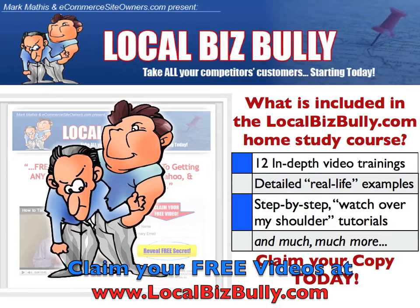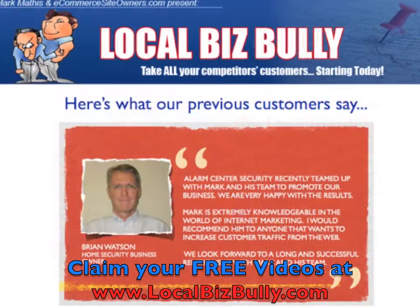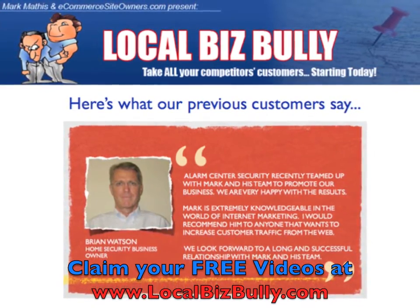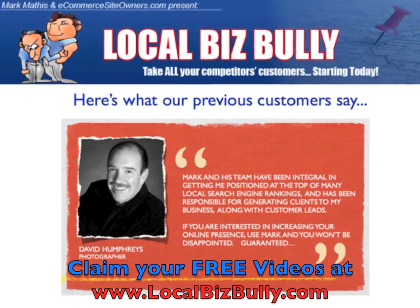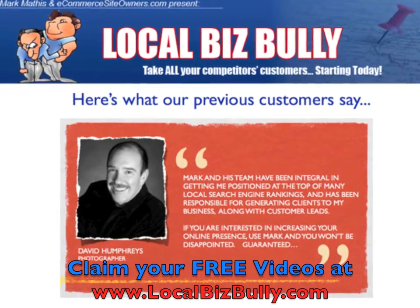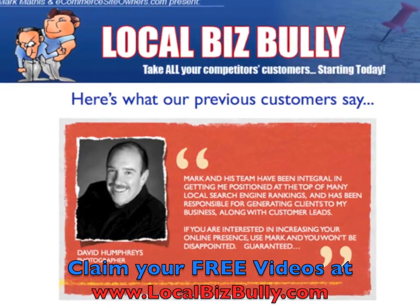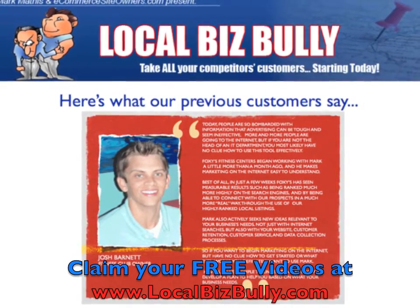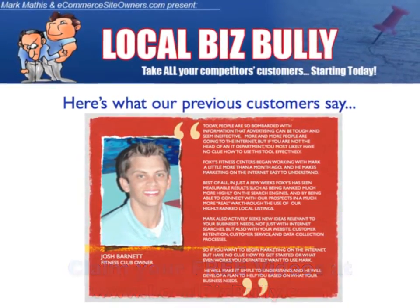If you're a small business owner, then you know how important it is to have a cost-efficient and reliable way to generate new leads and prospects on an ongoing basis. More traditional forms of advertising, like yellow pages, print ads, newspapers, radio, TV, and even billboards, continue to decline in popularity because of their high ongoing costs and ever-decreasing returns for the businesses they advertise.